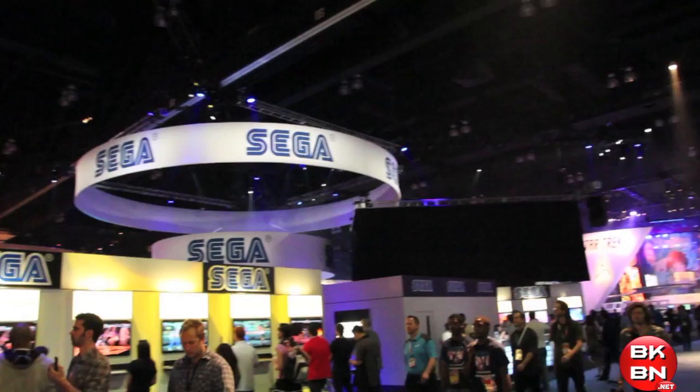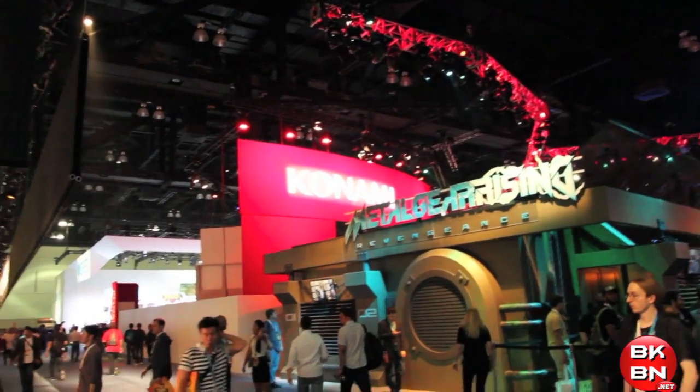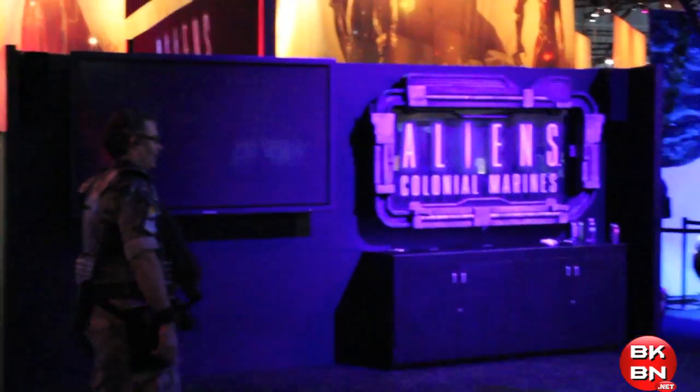What up, big kids? Here's your big look at the showroom floor from E3 2012. Like I said, I was by myself, so I couldn't have people film me playing games, but I filmed a bunch of stuff around the showroom floor.